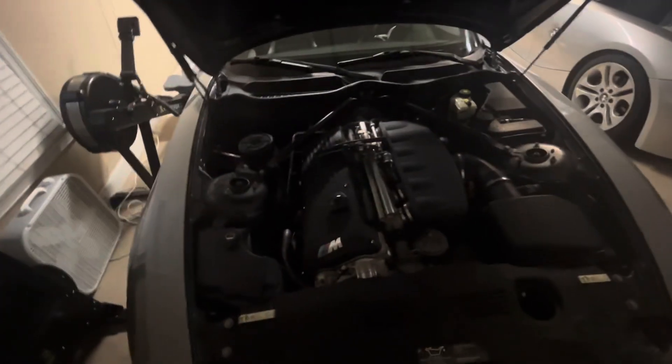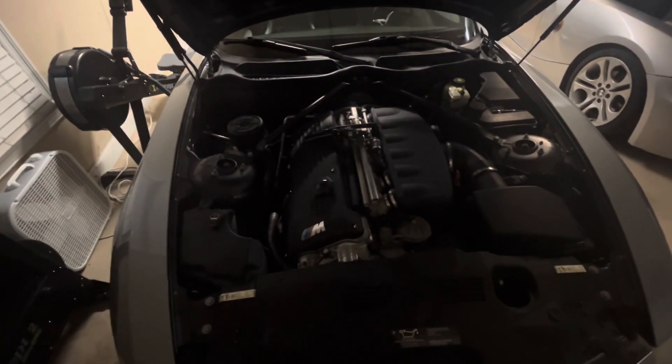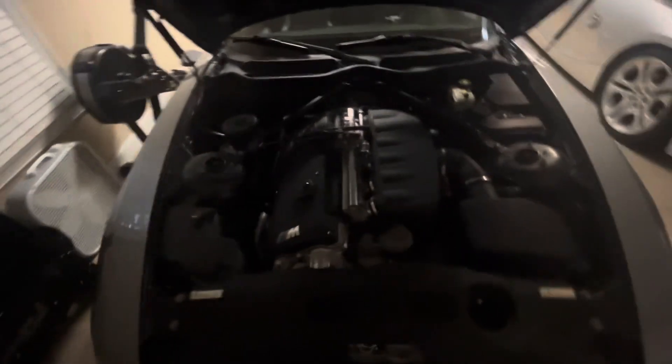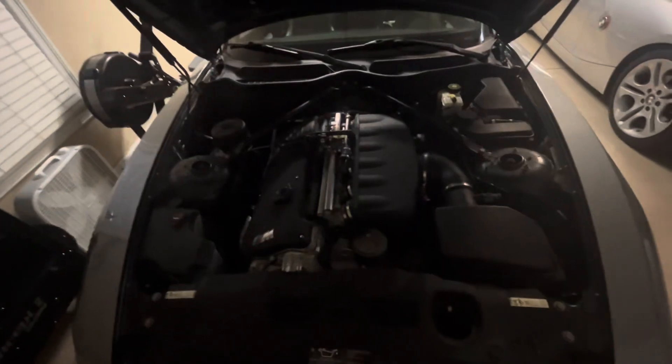That 7,900 RPM power peak is about a thousand RPM short of the redline. When you look at those stats, you realize this is an engine that loves to be revved out — it has to be revved out to produce maximum power, and that's the charm of this engine. This is a 3.2-liter naturally aspirated inline-six.